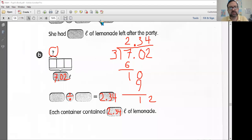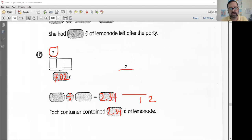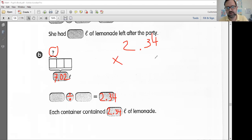As always, make sure you check your work. 2.34 times three should equal 7.02. Four times three is 12. Three times three is nine, plus one is 10. Three times two is six, plus one — it equals seven. I think we did a good job.